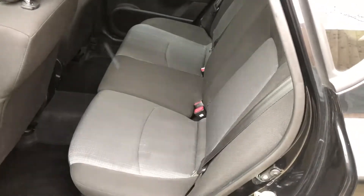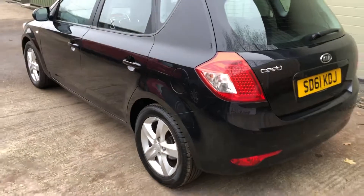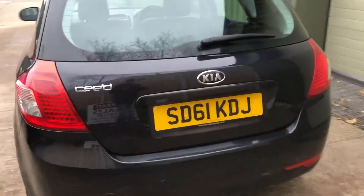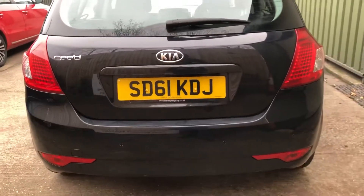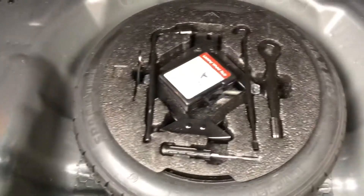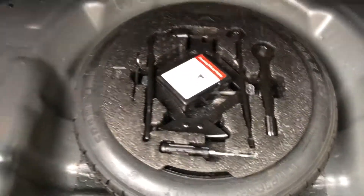All nice bodywork, no dents or scratches. It's got the reversing sensors on the back. Decent size boot area on these, with the spare wheel and the tools — all that.